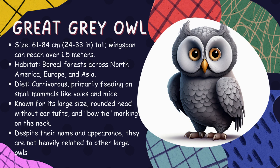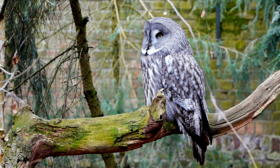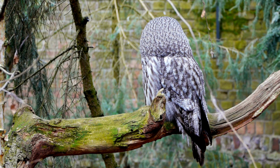Great gray owl. As one of the world's largest owl species, great gray owls are iconic residents of boreal forests around the northern hemisphere. With round heads lacking ear tufts, they blend well with tree trunks while silently hunting rodents at dawn or dusk.